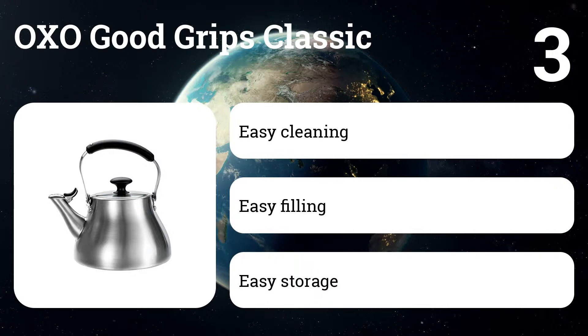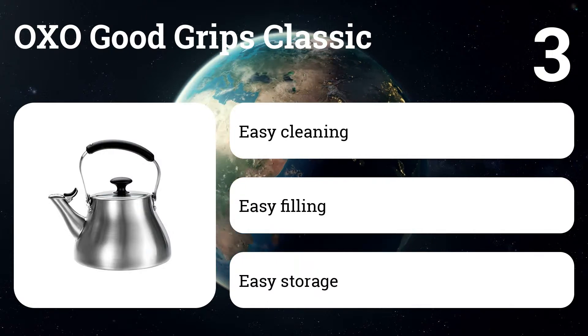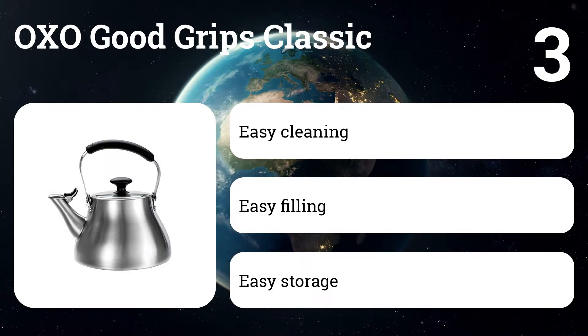Number three: OXO Good Grips Classic. This tea kettle stands out as an enduring favorite over several years of testing, thanks to a quick-heating wide-bottom design, a just-right whistle that's assertive without waking up the entire household, and an easy pouring spout.